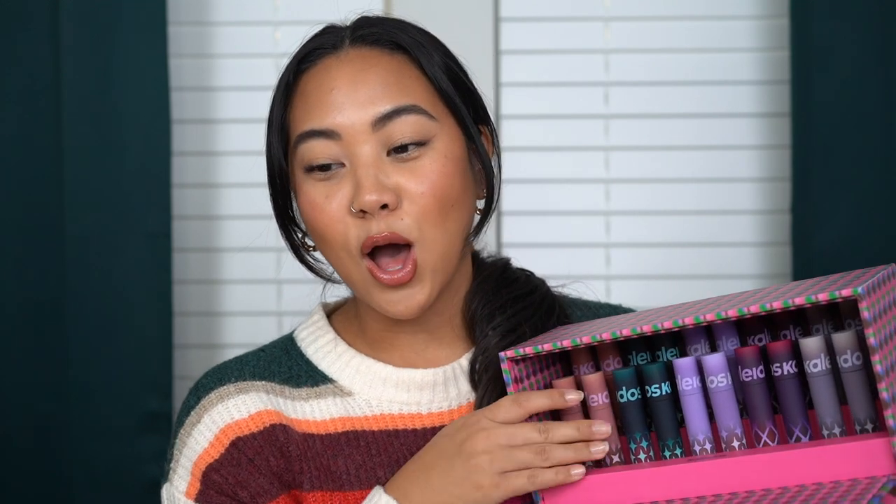In this video, we are going to be swatching all of the Klydos Lab Lip Clays, or at least all the ones that came in this PR box right here, which is a lot of lipsticks, so get ready.